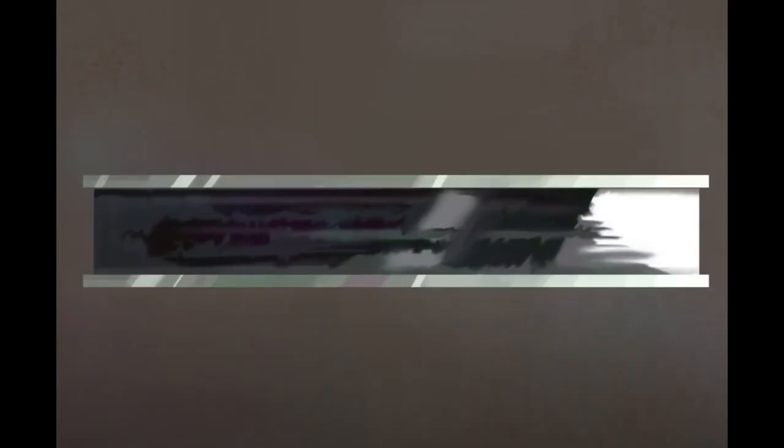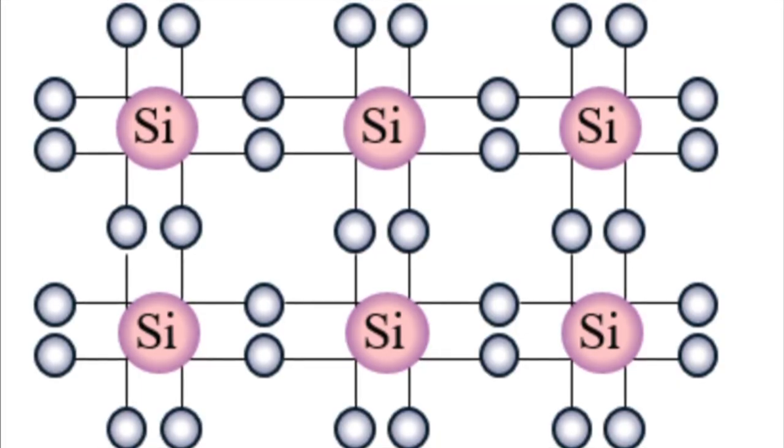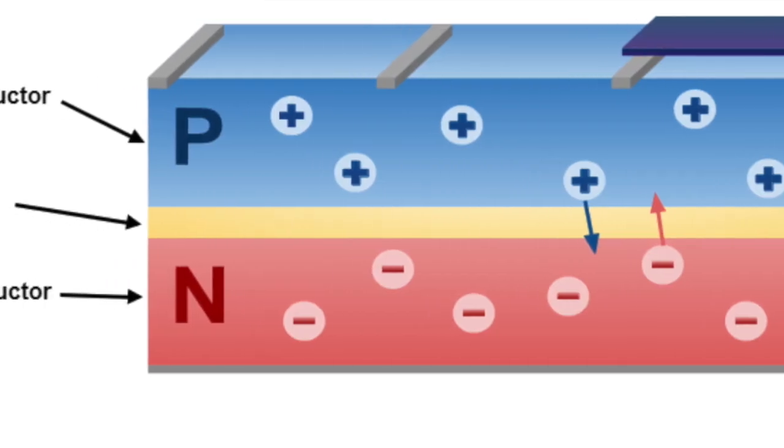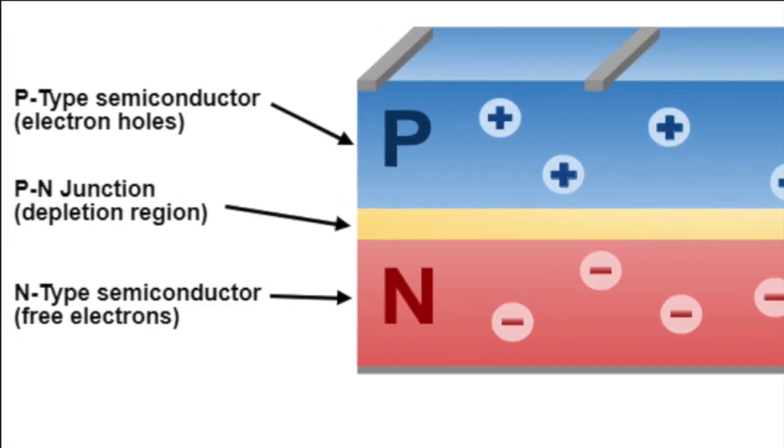In a solar cell, crystalline silicon is sandwiched between conductive layers. Each silicon atom is connected to its neighbors by four strong bonds, which keep the electrons in place so no current can flow. To make electrons flow, a silicon solar cell uses two different layers of silicon: an N-type silicon, which has extra electrons, and a P-type silicon, which has extra spaces for electrons called holes.